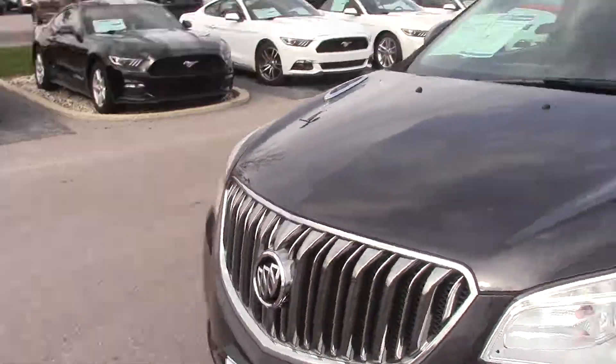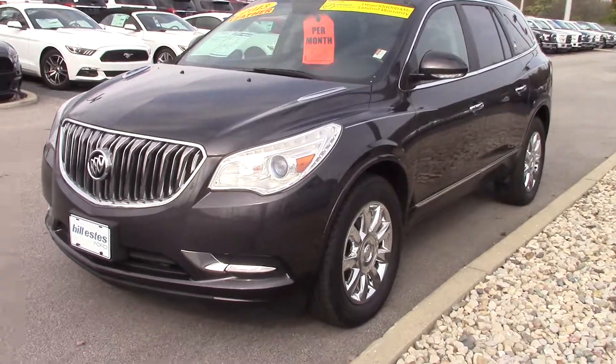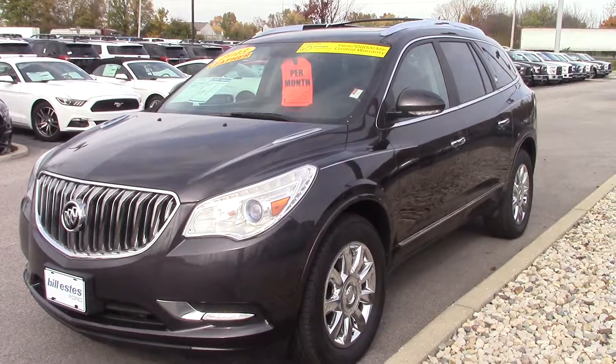If you have any other questions about it, feel free to give Bryan Brickler a call here at 317-852-2231. Thank you.